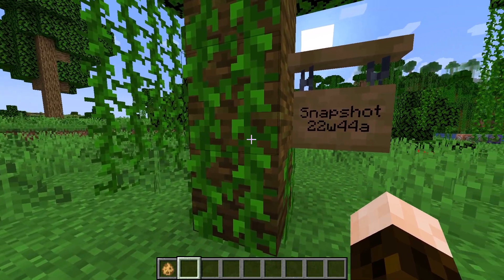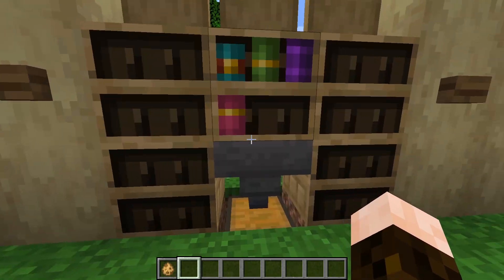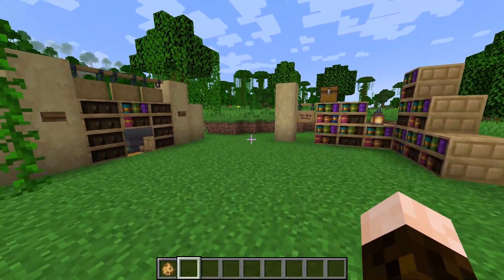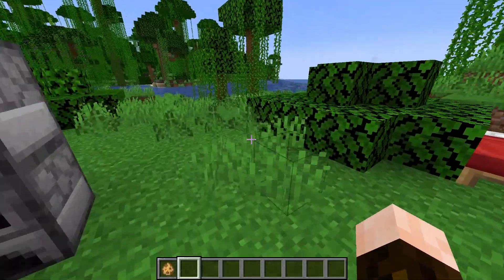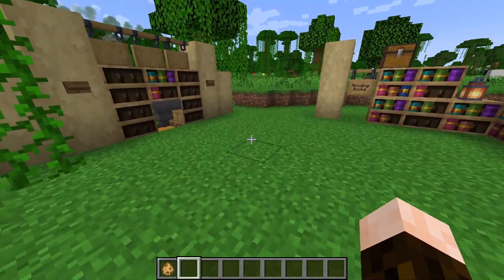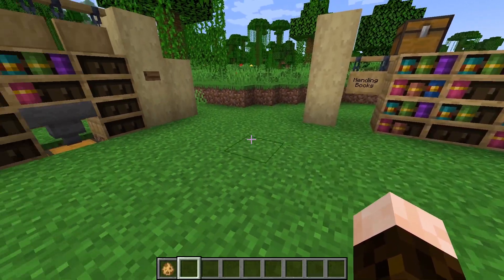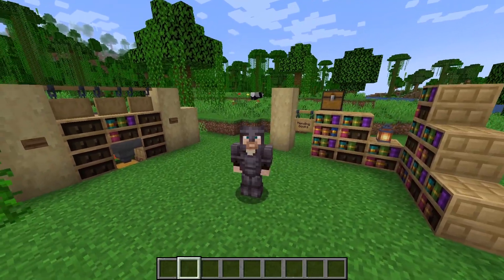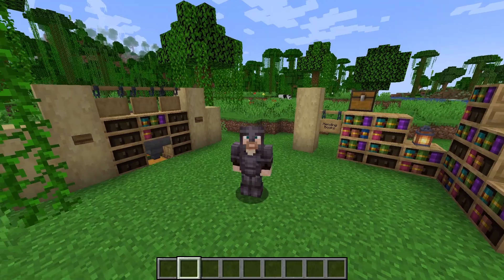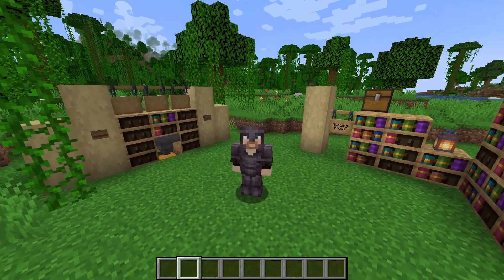And that is just about it for this week's 22w44a snapshot. There were so many really great changes made to this snapshot, with the new bookshelf hopper compatibility being my personal favorite. This is why I love tuning in every week, because it's changes like these that I'm always looking forward to, and it's nice to be able to play around with these mechanics in-game and test them myself. So far I'm very pleased with the changes being made, and I can't wait for all the brand new features like the sniffer and several others that we haven't yet seen to eventually make their way into these snapshots. Anyway, I hope you enjoyed this week's snapshot — if you liked the video, please like and subscribe, and as always, thanks for watching, and I'll see you next time.